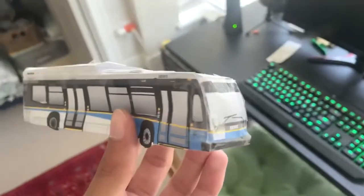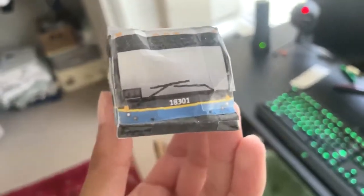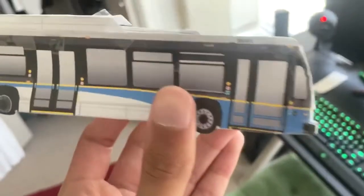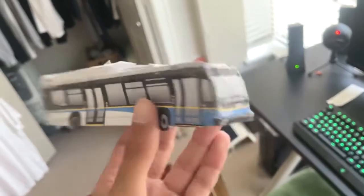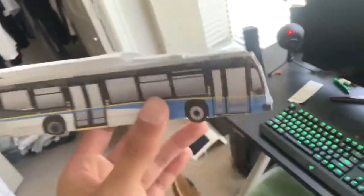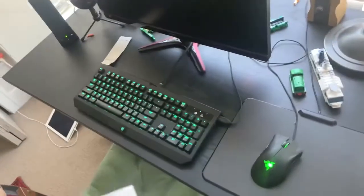This is a paper-made 2018 Nova Bus LFS HEV, unit number 18301. I got this from EH Transit last year in April — he made this completely by hand. So a big, big, big thank you to him for that.